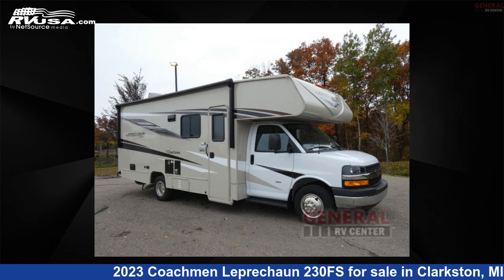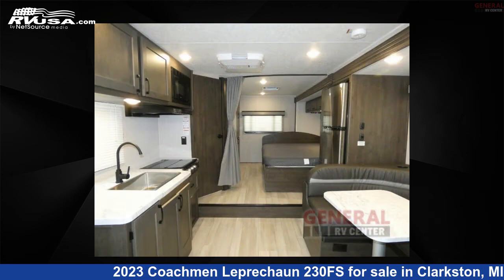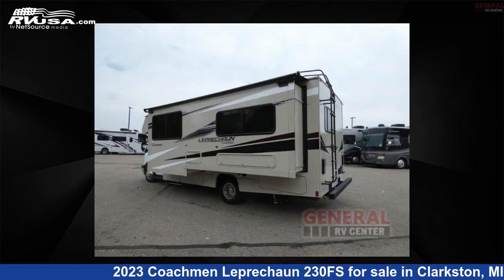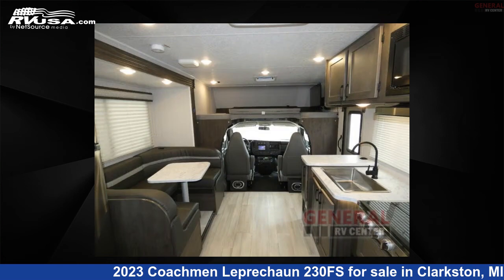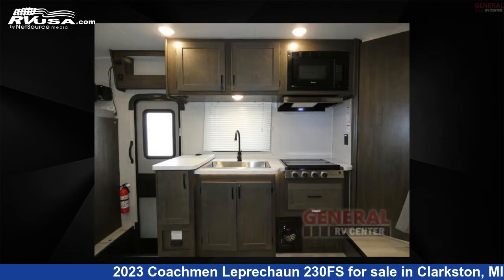This 2023 Coachman Leprechaun 230FS is a Class C RV located in Clarkston, Michigan, 48348, and is offered for sale by General RV Center. Click the link in the video description to visit RVUSA.com and see more photos as well as the current price.